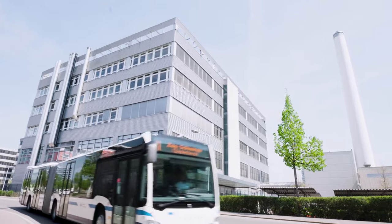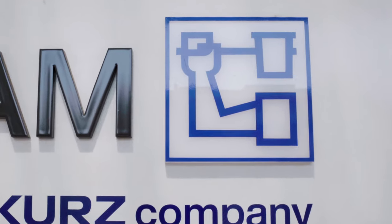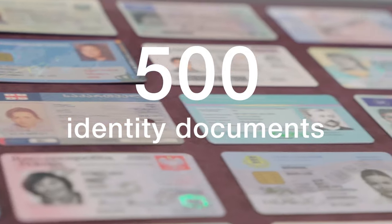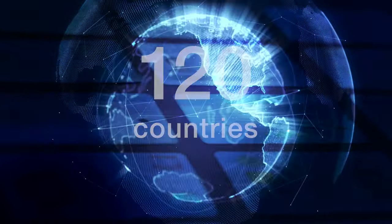OVD Kinnegram is the leading company for securing government identification and travel documents with the Kinnegram authentication feature. Over the past 35 years, more than 500 identity documents in 120 countries have been protected with the Kinnegram.